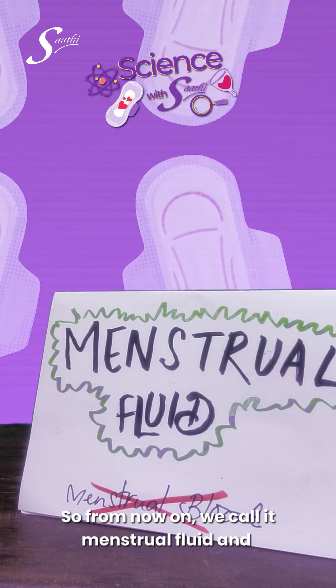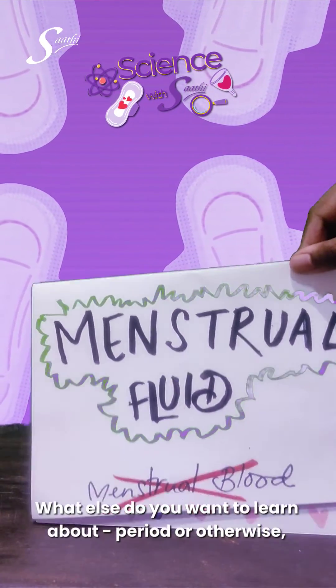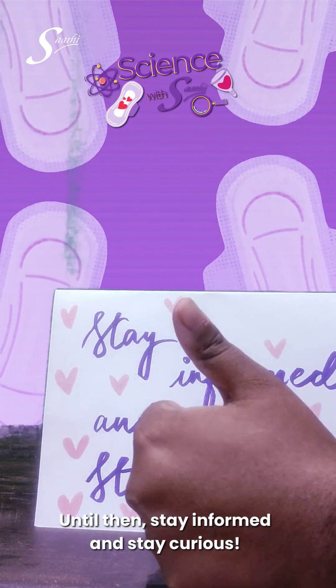So from now on we call it menstrual fluid and not menstrual blood. What else do you want to learn about — periods or otherwise? Comment below, and till then, stay informed and stay curious.